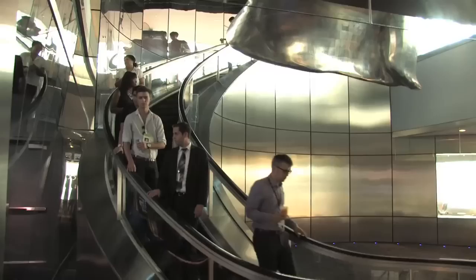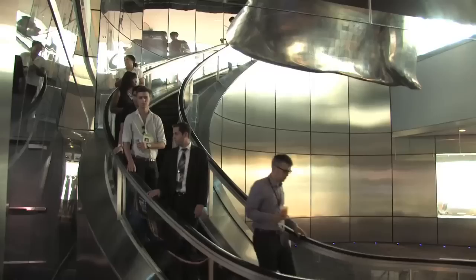This is a pretty cool feature. It's very rare — it's one of less than 10 curved escalators in the entire world. Let's take a ride.